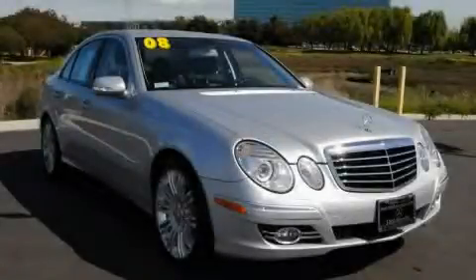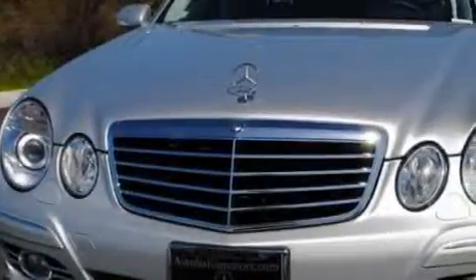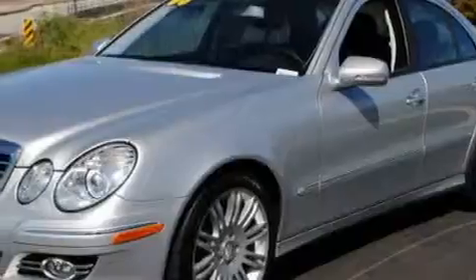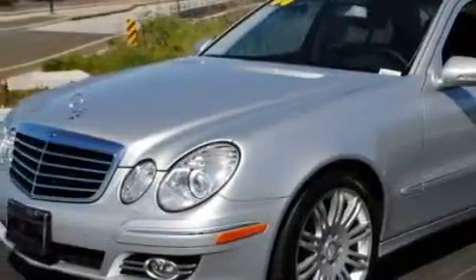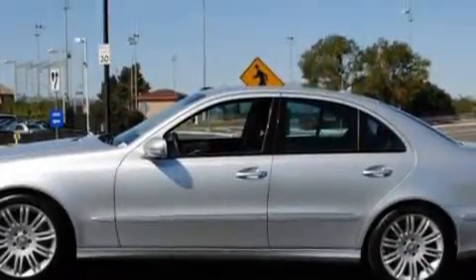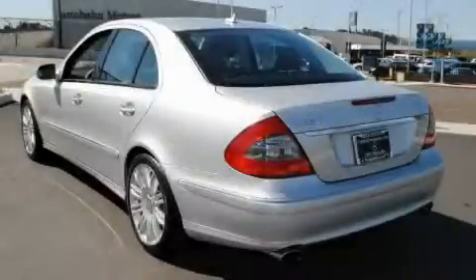This is a certified pre-owned 2008 Mercedes-Benz E350, a luxurious package designed with the finest elements in mind. This Mercedes-Benz list of numerous features includes a power driver's seat, a power sunroof, a 13-speaker audio system, a 6-disc remote CD changer which can read MP3s, an anti-lock braking system, a traction control system, and this vehicle has just over 23,000 miles.